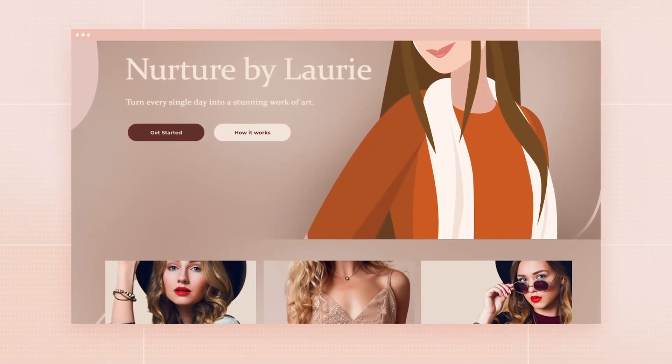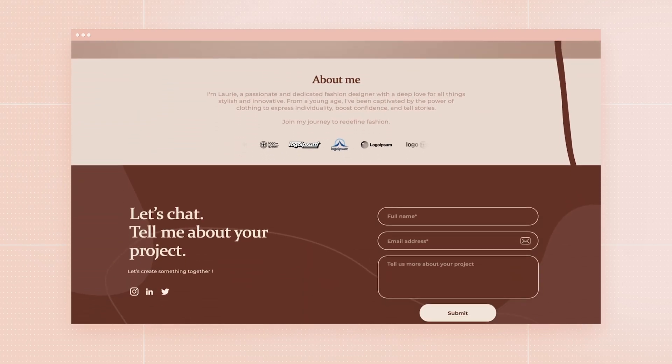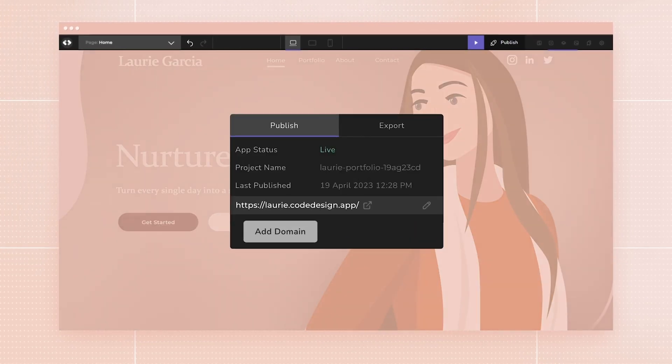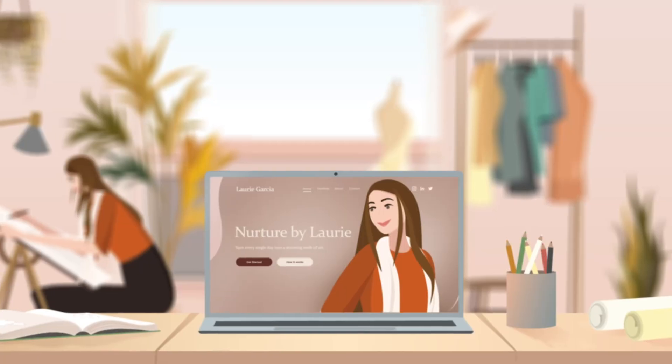Before you know it — ta-da — Lori's got her very own unique and oh-so-responsive website, and it only took a few minutes. With Code Design, connecting a custom domain and hosting is a breeze. Just a few simple steps, and bam, it's live.